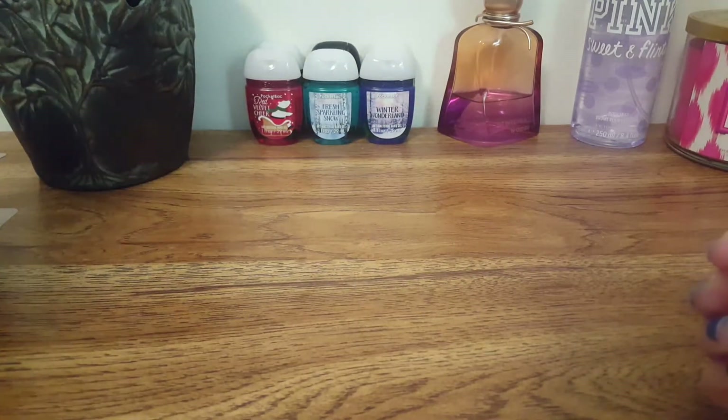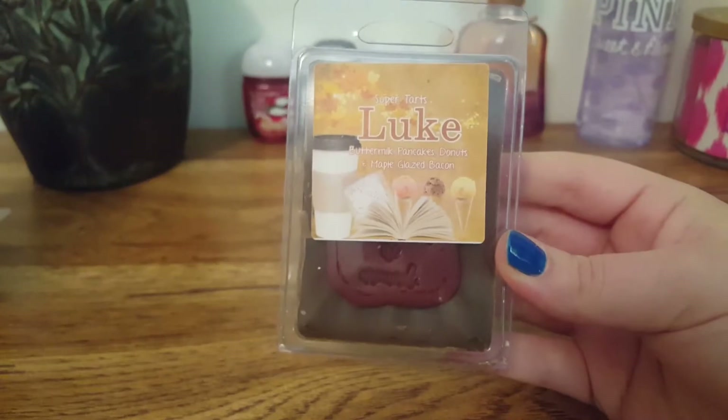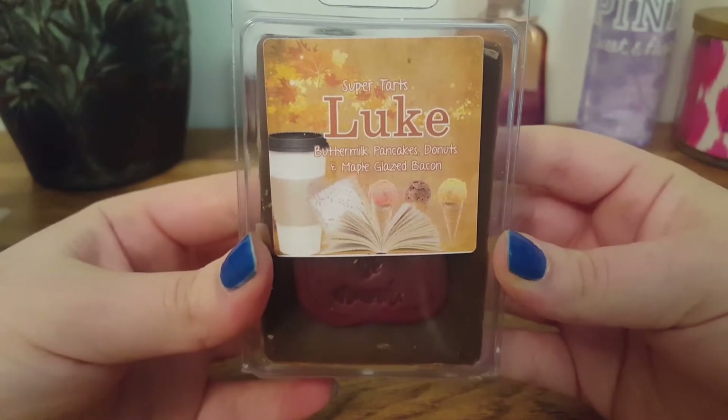I have 14 clamshells from the Wizard Wax collection and five from a random collection, so I'm just gonna start with those five. The first one we have is Luke, and this one is Buttermilk Pancakes, Doughnuts, and Maple Glazed Bacon.